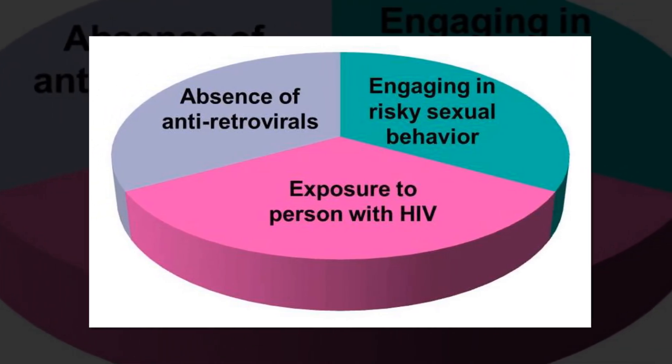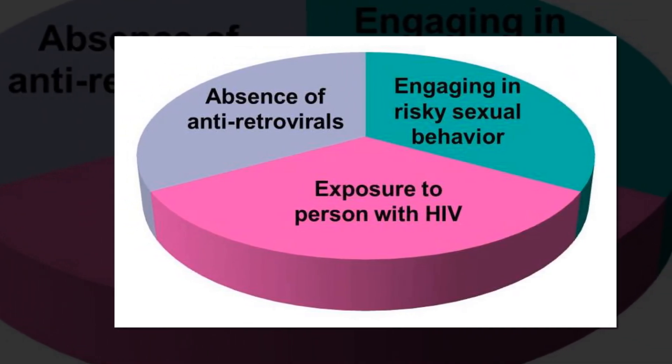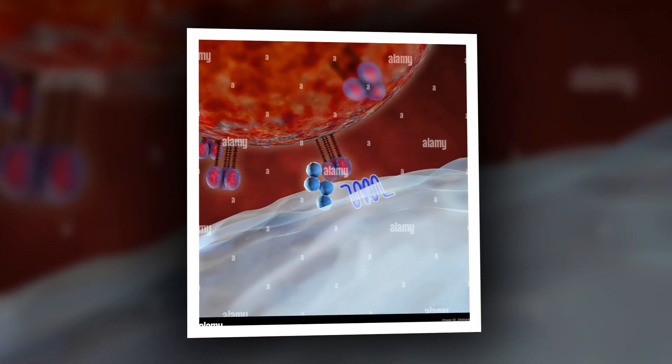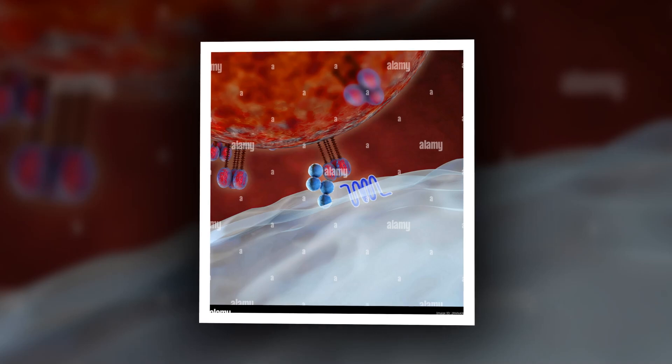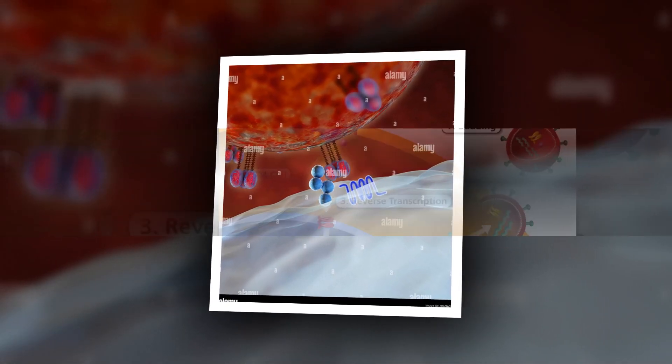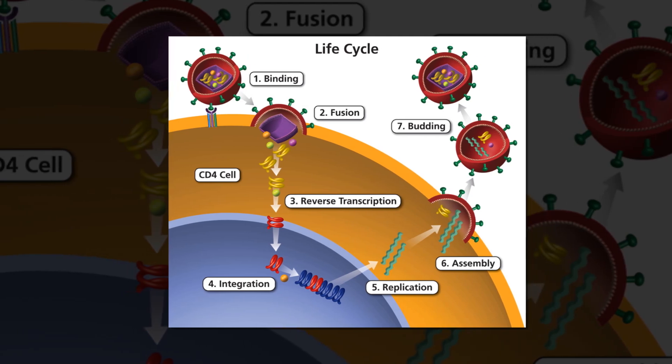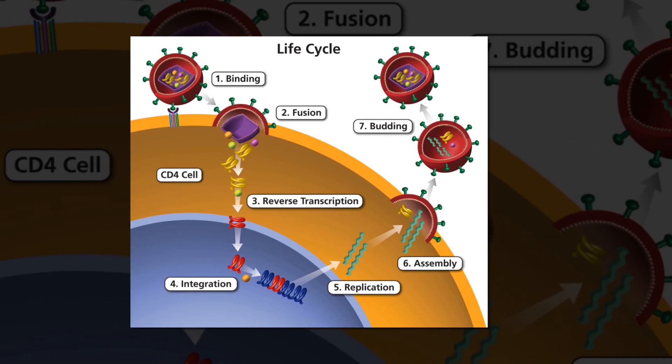Nanobodies are naturally produced by only a few animals: llamas, alpacas, camels, and sharks. The nanobodies used in the study did not affect the early stages of HIV infection, but could block the joining of HIV-infected cells — one mechanism by which HIV spreads — and suppress HIV growth.